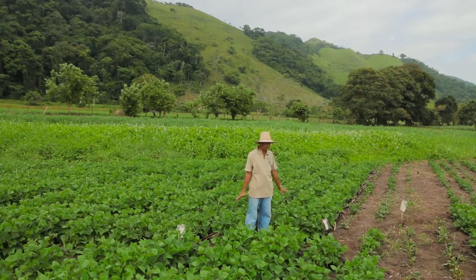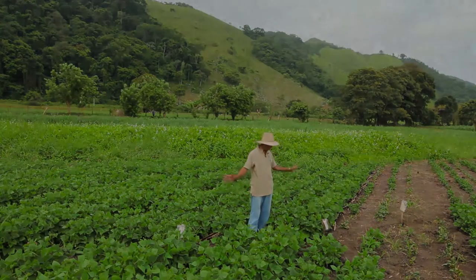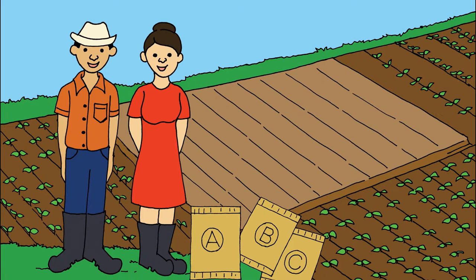Esto es algo muy sencillo que lo hacemos nosotros los agricultores. Siempre aprendemos rápido porque esto es sencillo. Cada agricultor y cada agricultora puede sembrar su ensayo participativo de variedades para continuar mejorando su cultivo.